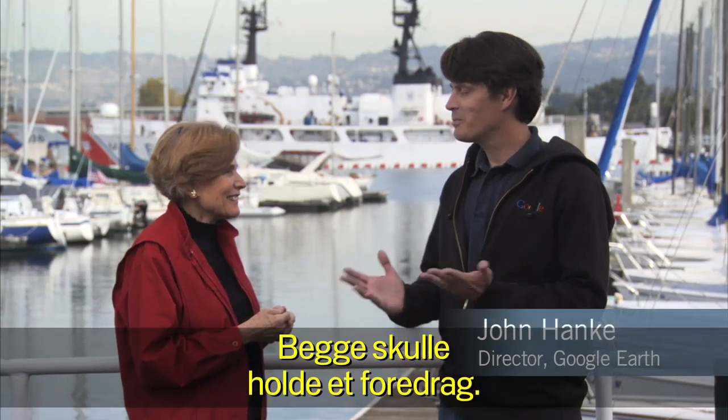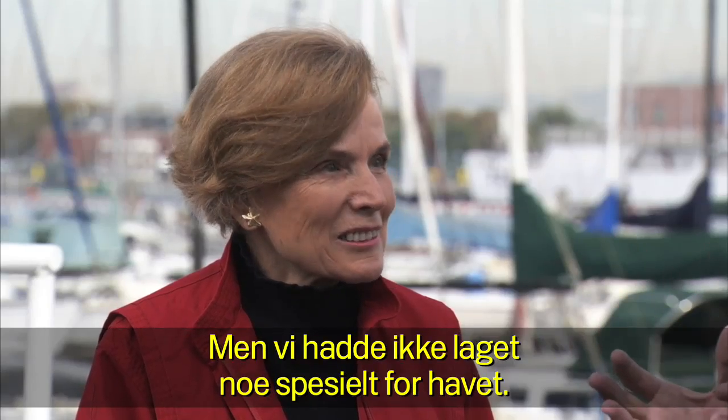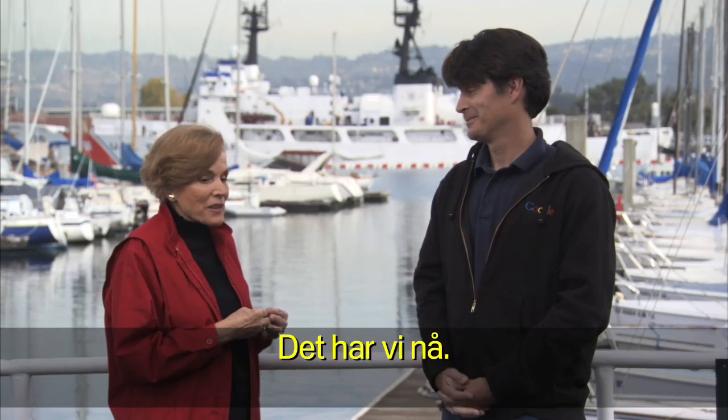We were both there and had to give a talk. And you said some very nice things about Google Earth, but we hadn't really done anything for the oceans. Well, that has changed.